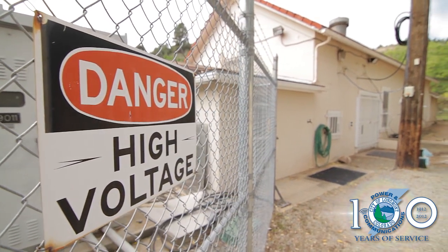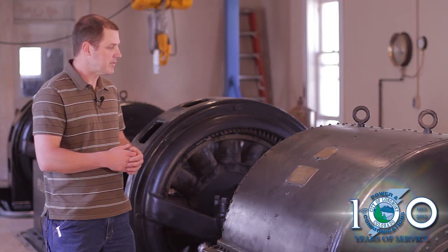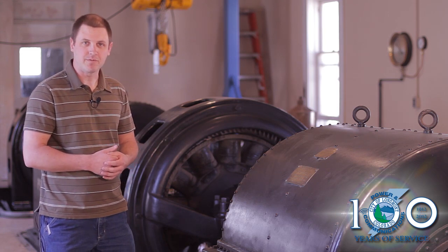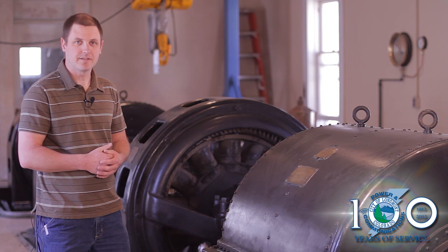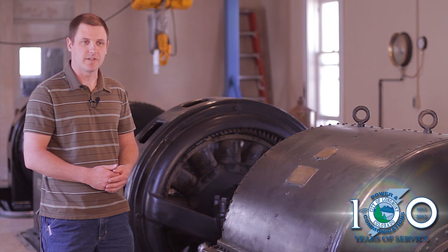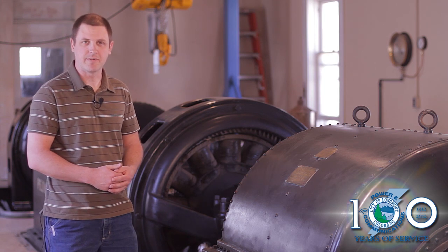This plant makes 500 kilowatts combined between the two generators and turbines. In 1912, that was all the power the city needed at the time. Today, that provides about half a percent of what the residents of Longmont use on a daily basis.